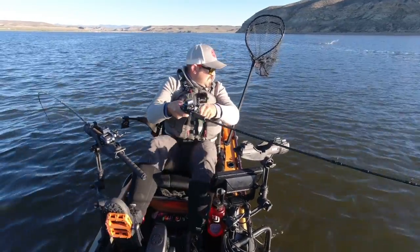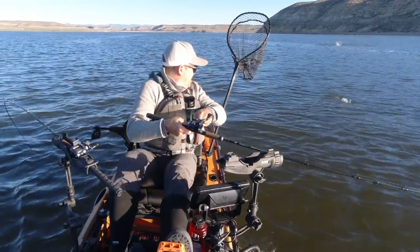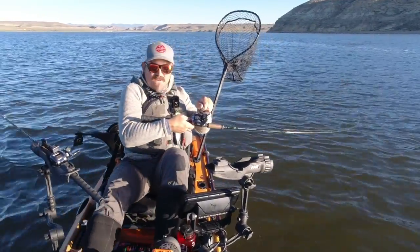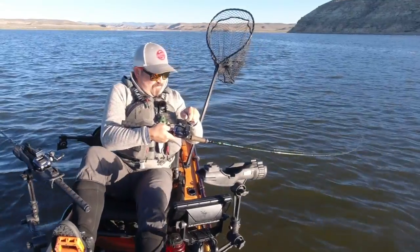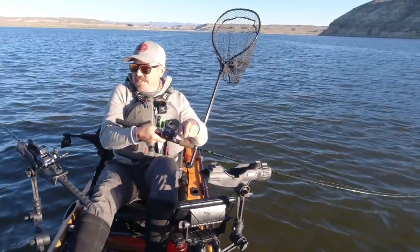Oh there's a fish! Whoo, it's a monster — whoa, he's taking line! Crazy on the drop back there.